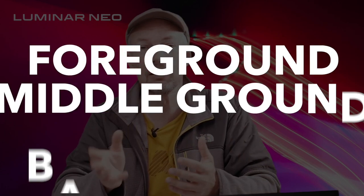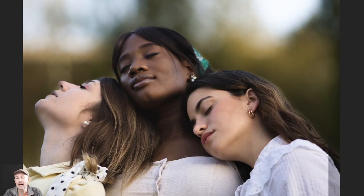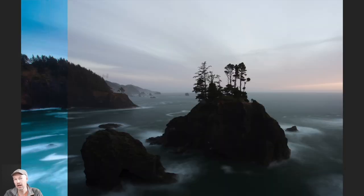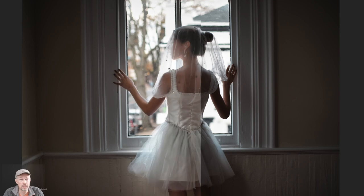3D depth mapping identifies the different planes in an image like the foreground, the middle ground and the background, and on top of that also identifies objects like people or skies. All that information can then be used to realistically add mist or haze in the case of Atmosphere AI, or shallow depth of field in the case of Portrait Bokeh AI. And now in Relight AI, that 3D depth map will give you separate control over the foreground and background lighting of an image. Without making a selection it will be possible to brighten up the subject or tone down the background, or even both.